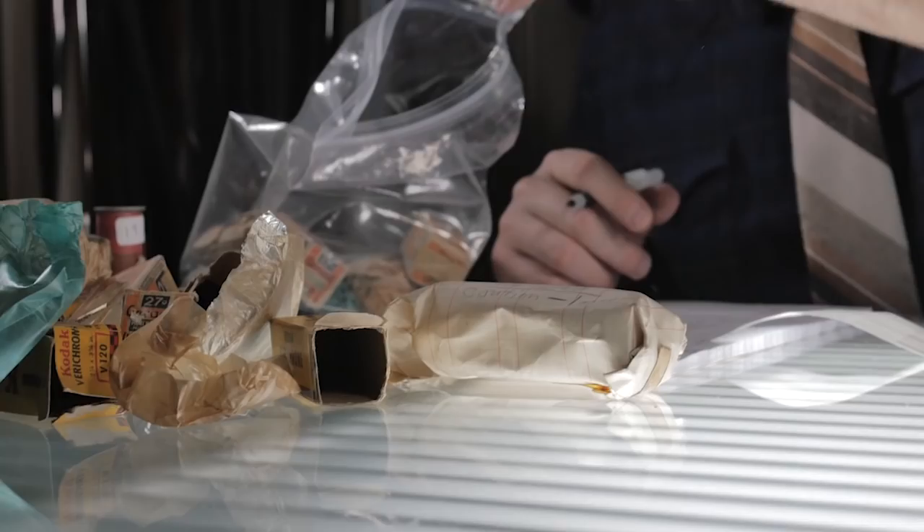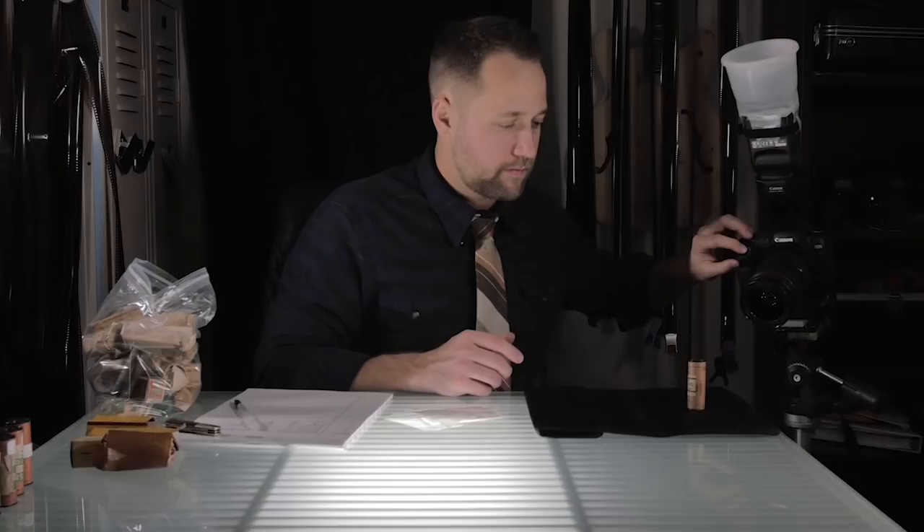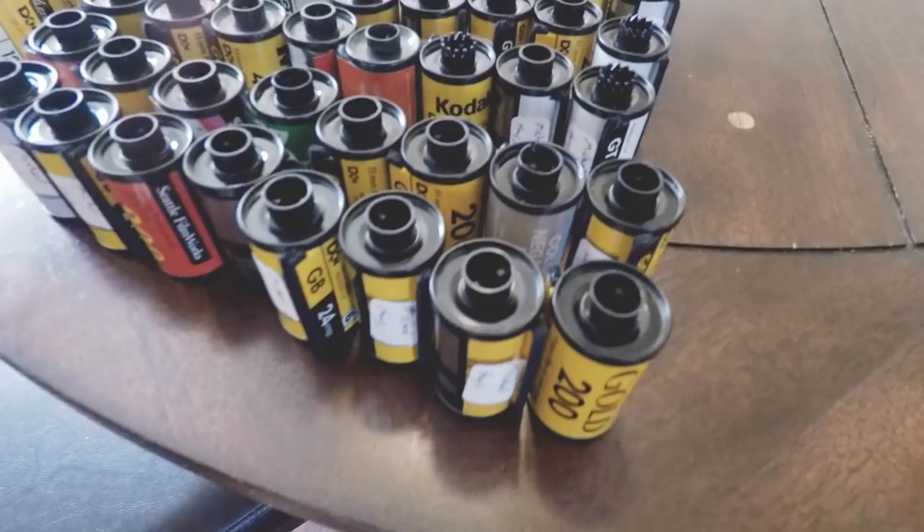I realized that if I could find thousands of images just from local stores in my area, there must be thousands more around the world that needed rescuing. Today, I still actively search for rolls of film myself. We also accept donations of film from people who follow the project. Oftentimes we get many rolls of film after a family member has passed away — their sons and daughters are cleaning out their homes, and they find bags of film and don't know what to do with them.